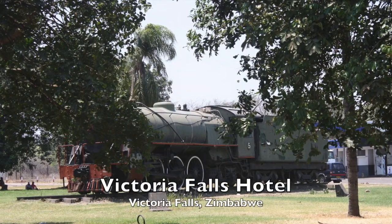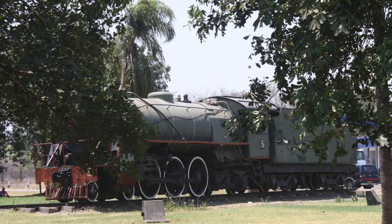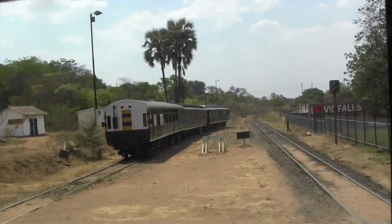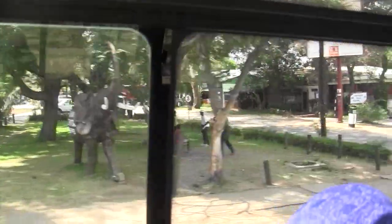Here's one of the original steam trains from the early 1900s. But today, you can take a steam engine dinner ride across the bridge on the falls and have a four-course meal prepared by the chefs of the five-star Victoria Falls Hotel.